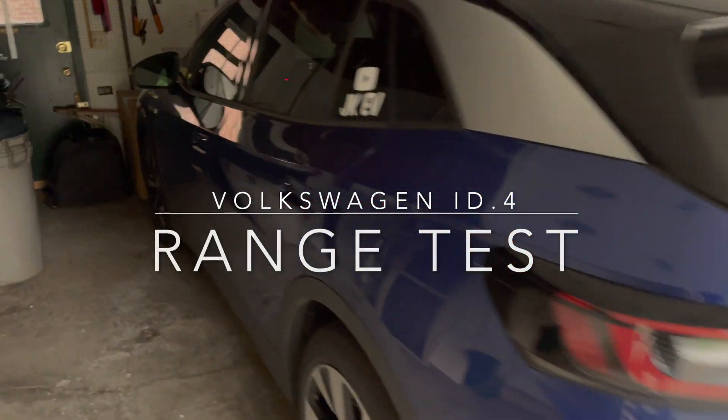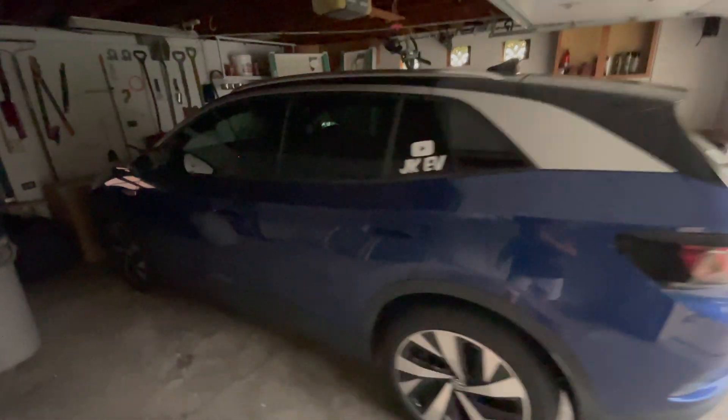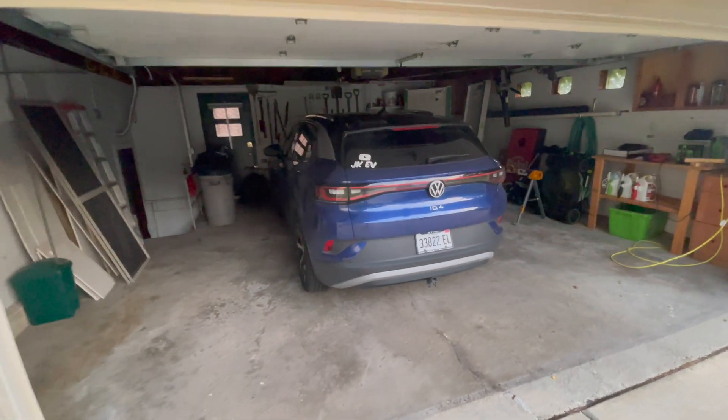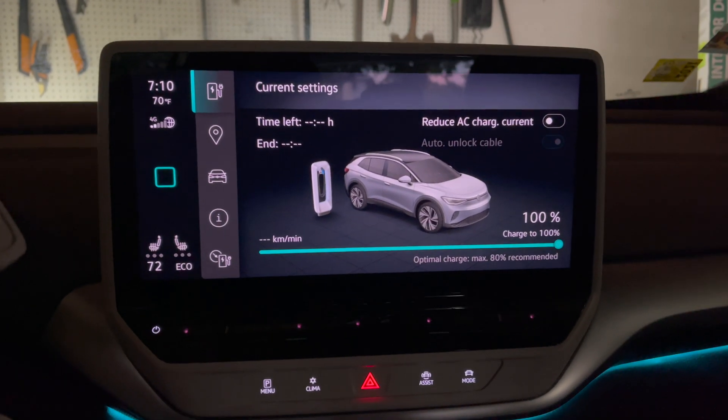Good morning, I am Joe from JKEV, and today we're going to go for a range test. I got the Volkswagen charged up to 100%. I'm going to go ahead and show you the route right now that we're going to do. The car is charged to 100%.